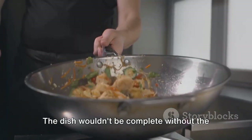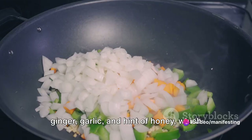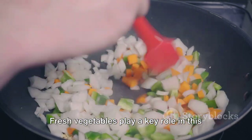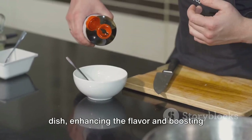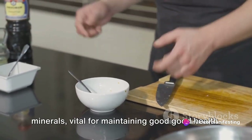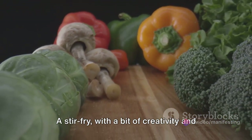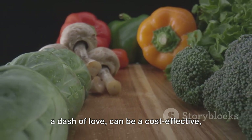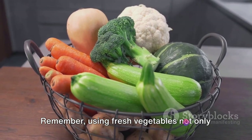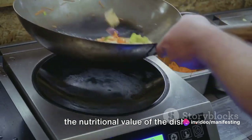The dish wouldn't be complete without the sauce — a simple concoction of soy sauce, ginger, garlic and a hint of honey, which pulls together all the flavours. Fresh vegetables play a key role in this dish, enhancing the flavour and boosting the nutritional value. They provide essential vitamins and minerals, vital for maintaining good health. A stir-fry, with a bit of creativity and a dash of love, can be a cost-effective, healthy and scrumptious one-pot meal. Using fresh vegetables not only enhances the taste, but also significantly boosts the nutritional value of the dish.